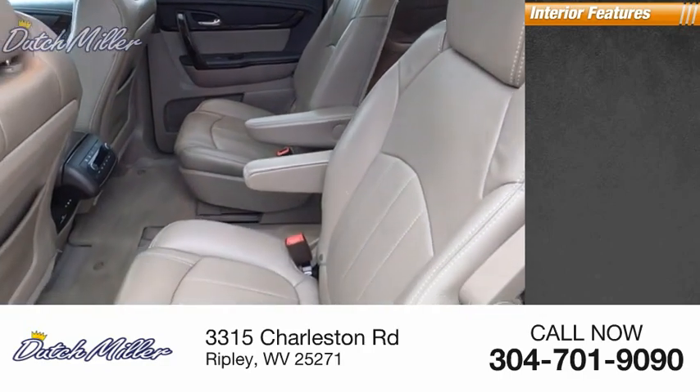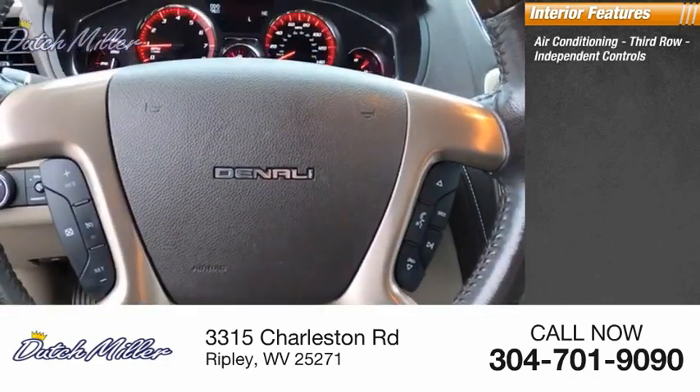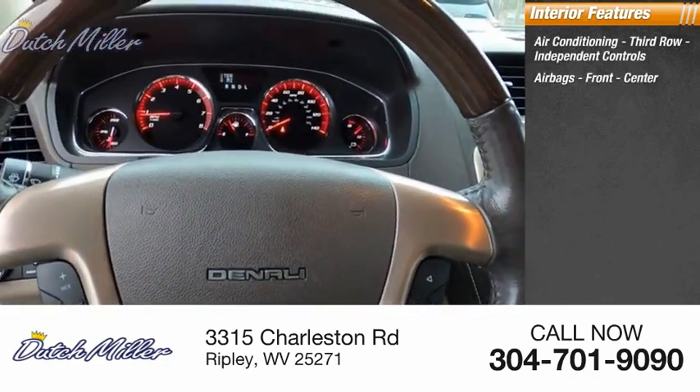Inside you'll find air conditioning in the third row, independent controls, and airbags — front and center.